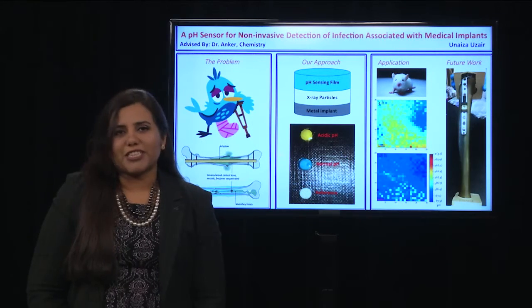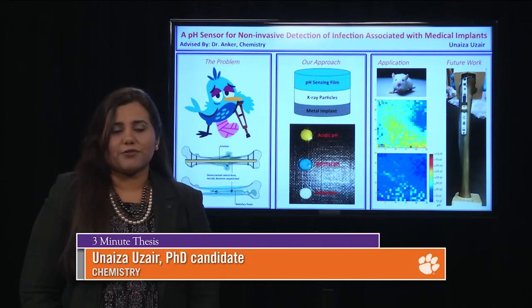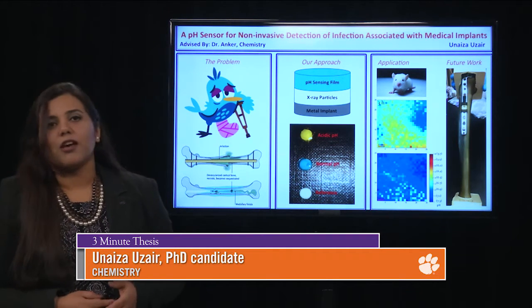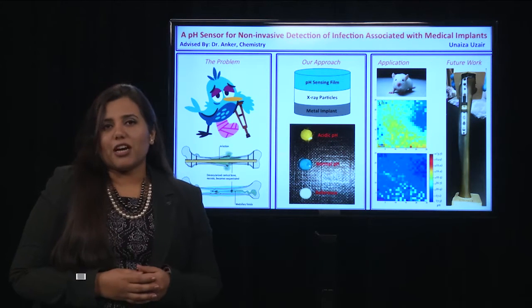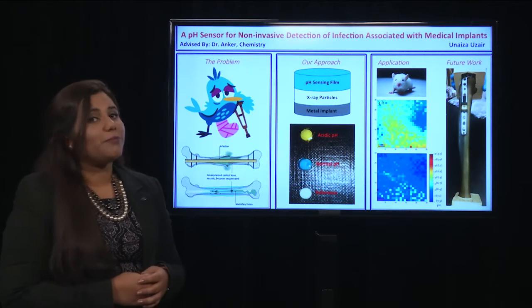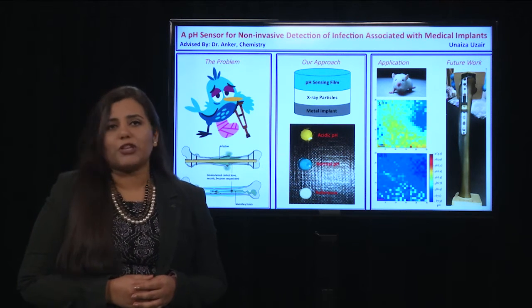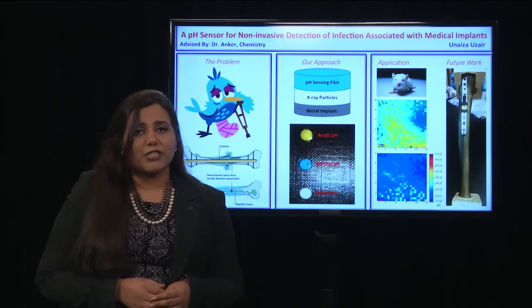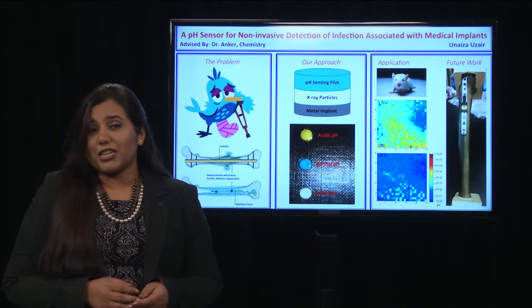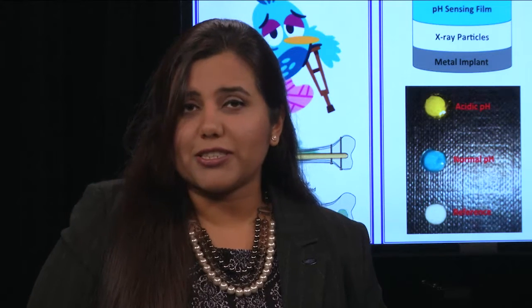It hurts to break a bone, but it hurts even more if you get an infection at the fracture site, or what we call implant-associated infection. The problem is it will not let the bone heal, and the symptoms are often delayed and can be totally absent until the infection reaches a later stage. At that point, they have to use high doses of antibiotics, but the infection can reoccur as soon as treatment stops, along with issues of antibiotic resistance.